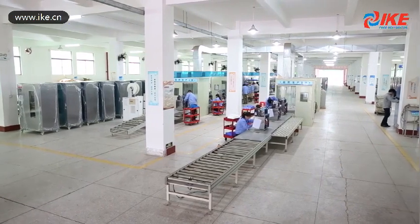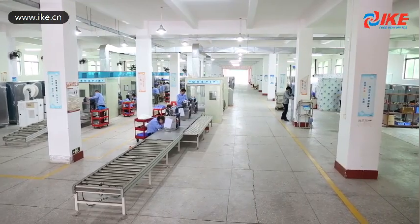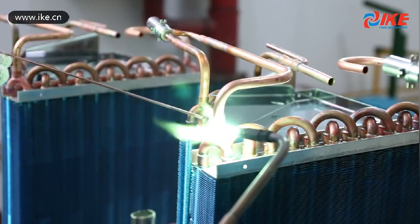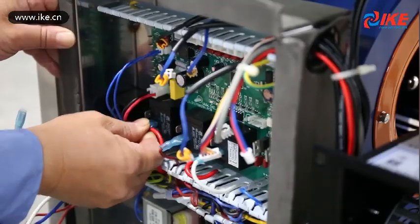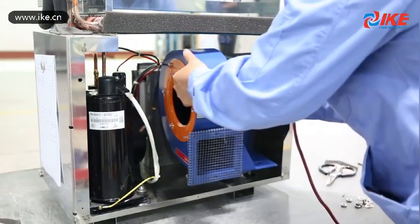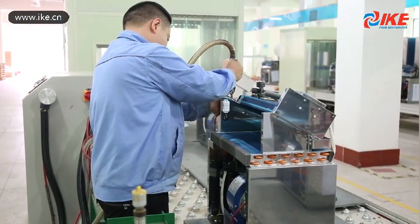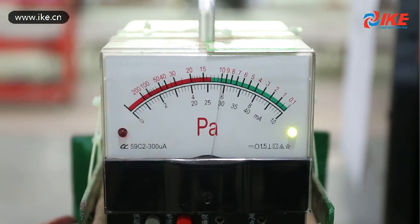Drying is necessary anywhere, but it is especially useful for areas such as planting, farming, hotel management, and the wood industry. However, traditional drying technologies are lower in quality and cannot guarantee a good drying effect. Currently, there is a great and urgent demand for more advanced energy-saving drying technology and equipment.